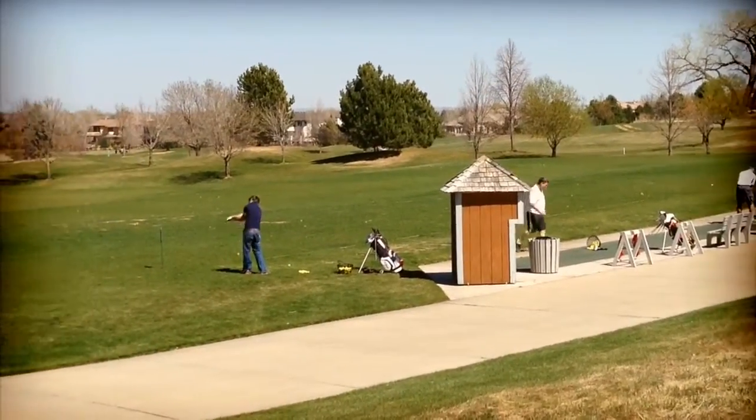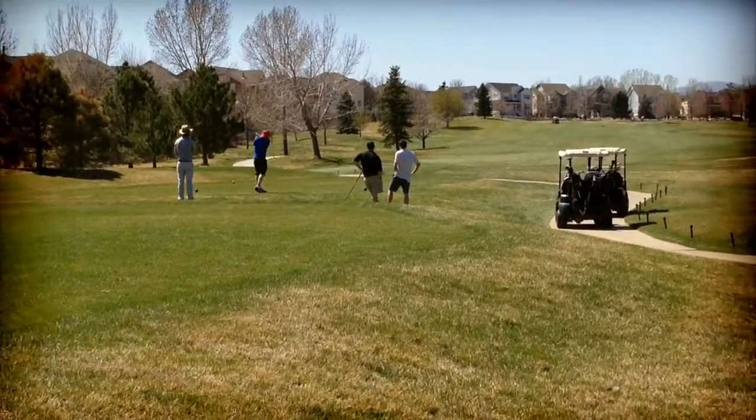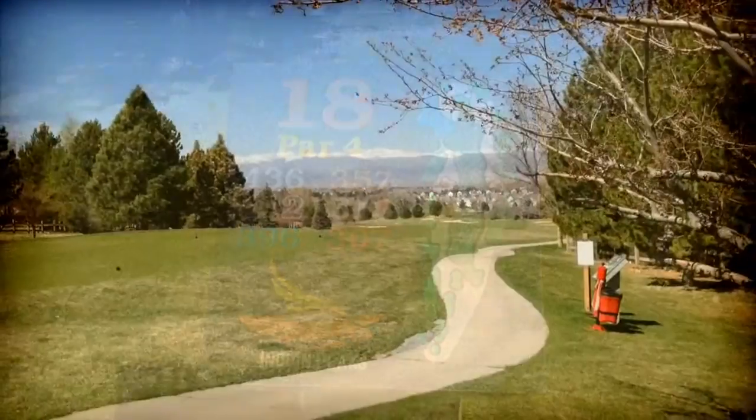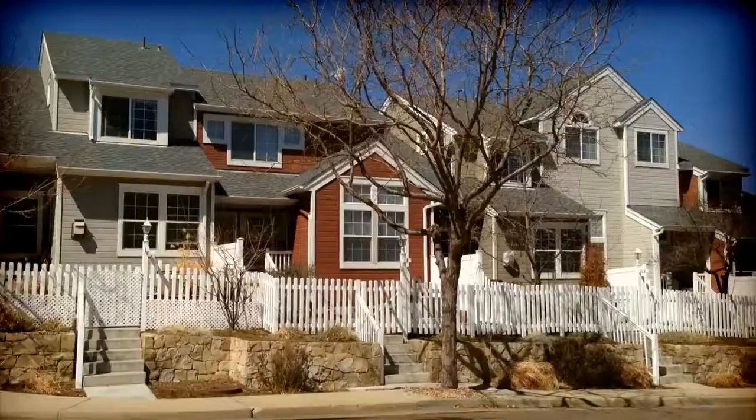It has a lot of leagues — men's, women's, and junior leagues — as well as a full schedule of lessons. It's got full services including a full pro shop, putting greens, chipping greens, and a beautiful driving range.